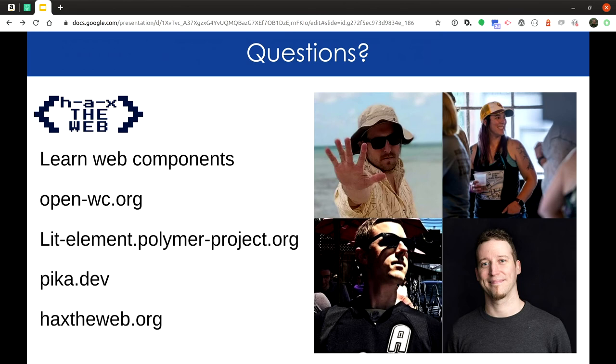Some links to leave you with: I highly recommend open-wc.org — it's a community website, not affiliated with us but we participate. LitElement is the base class we use for most things. Check out pika.dev if you're coming from a React or Angular background — their manifesto is about unbundling and removing build steps, something important to pay attention to. And of course hacks.the.web.org and hacks.camp for more on all things HAX and our projects. Any questions?